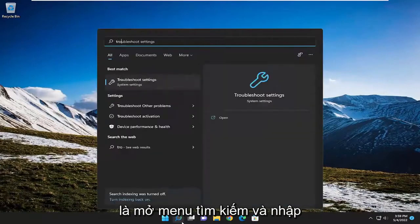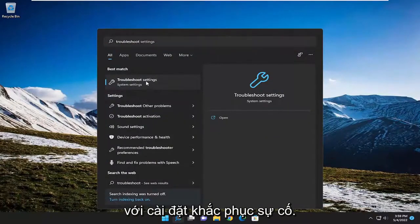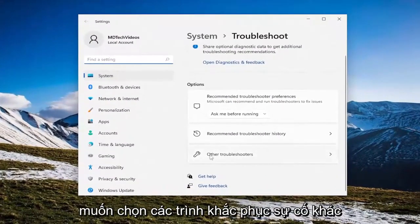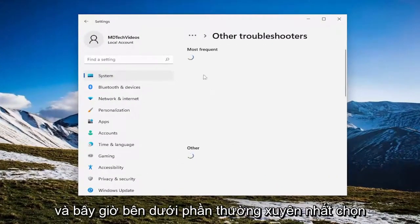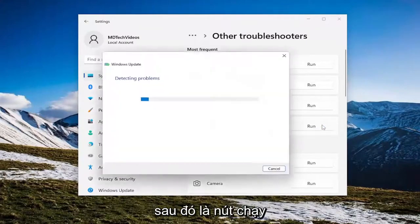All you have to do is open up the search menu and type in troubleshoot. The best match will come back with troubleshoot settings — go ahead and open that up. On the right side, underneath options, you want to select other troubleshooters. And now underneath most frequent, select the Windows Update troubleshooter and then the run button.